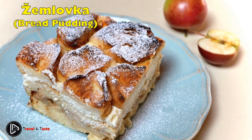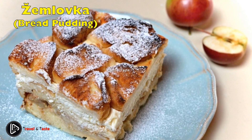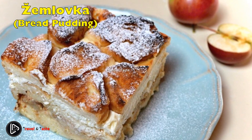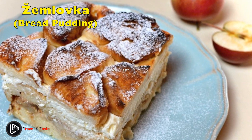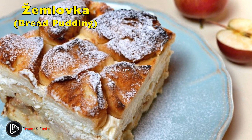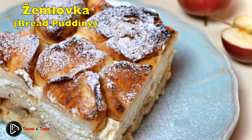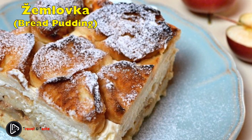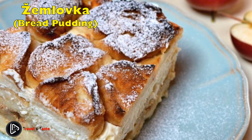Žemlovka — bread pudding. Žemlovka, or bread pudding slash pie, is a typical Czech and Slovak dish that can be served both as a dessert and a main course. Often seen in school cafeterias, people tend to have a classic love-hate relationship with it. The term refers to a bread roll, or rohlík. The dish consists of layers of Czech bread rolls soaked in sweet vanilla-flavoured milk, filled with grated apples, tvaroh, raisins, and cinnamon, and baked in the oven. Some people also add a top layer of meringue.